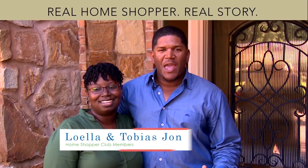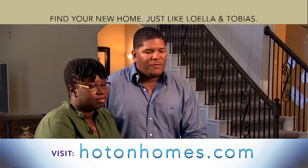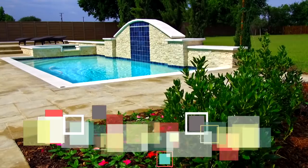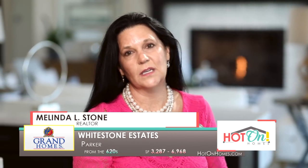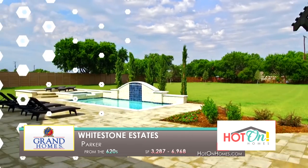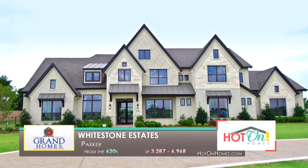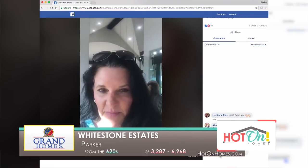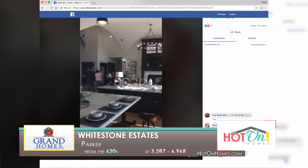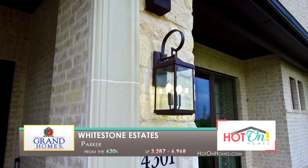We're the Jones family and we found our dream home using Hot On Homes. I would definitely recommend Hot On Homes — you don't feel like you're alone and we appreciated that. I had a client who was looking for one to three acres. I had been to a Hot On Homes luncheon in this very model and immediately thought of this. I had done a Facebook Live and sent him the video from that event. He immediately thought it fit all his criteria. We came over, he fell in love with it, and we immediately put a contract in.